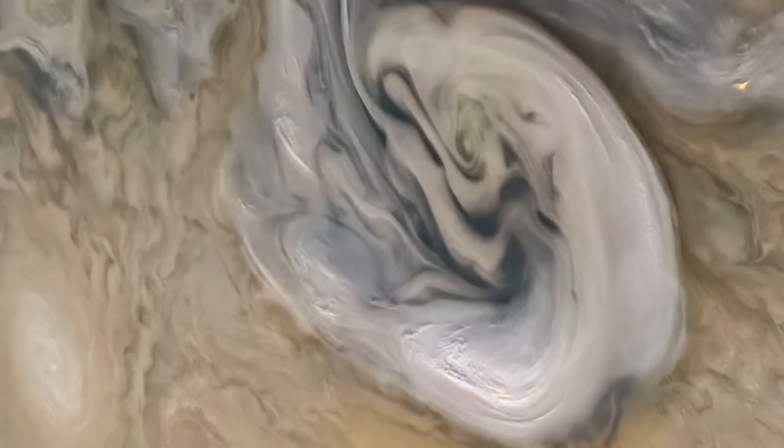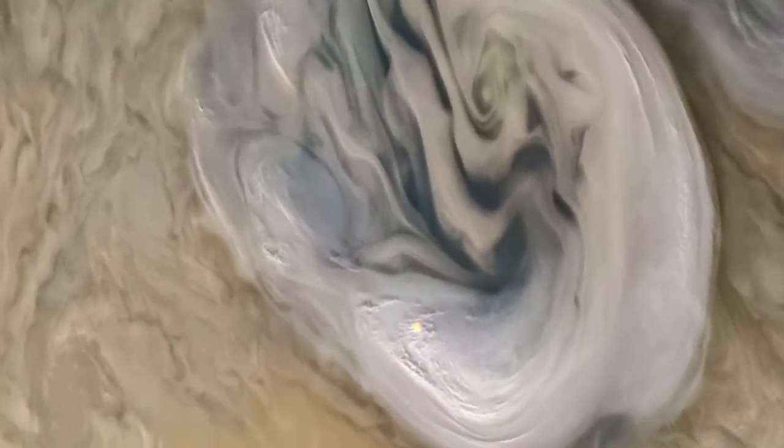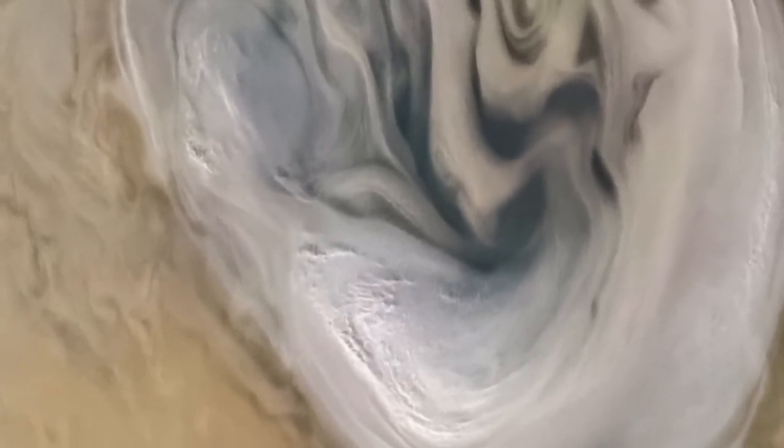Last, our planet needs solid ground for us to stand on. Some planets like Jupiter, Saturn, Uranus, and Neptune are gas giants. That means they don't have any solid surface.